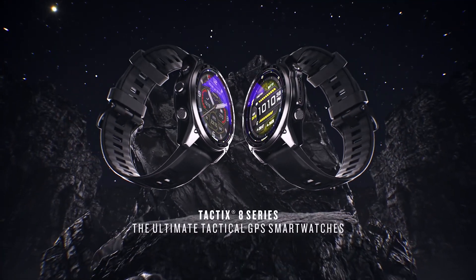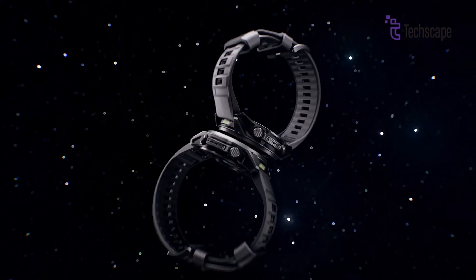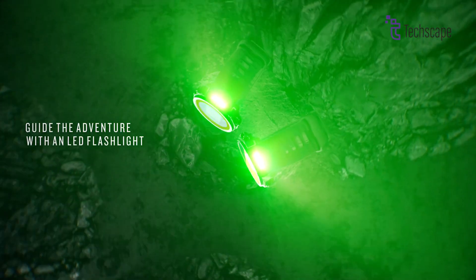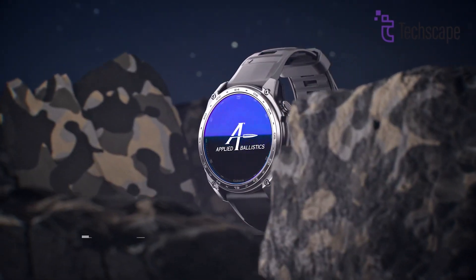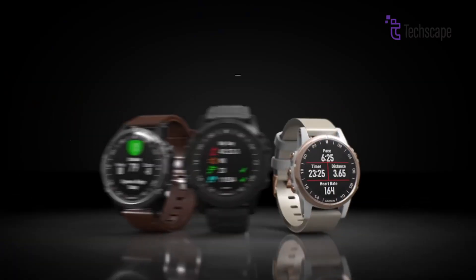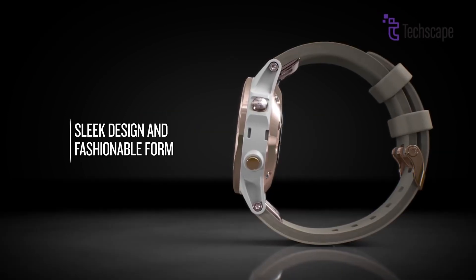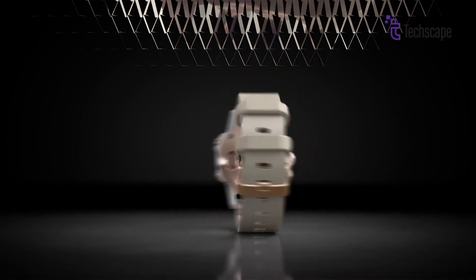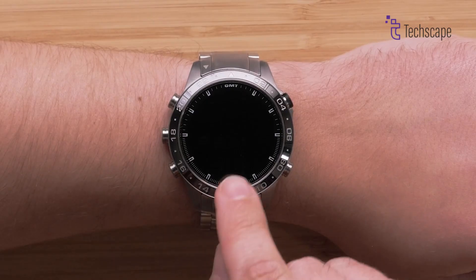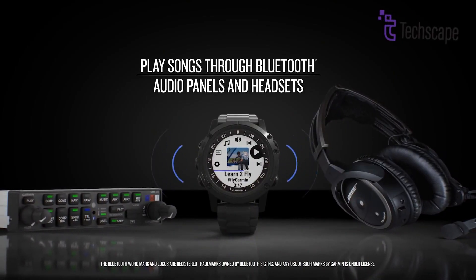The Tactics 8 was recently released to meet the demands of tactical professionals, offering military-grade durability, multi-band GPS and advanced features such as ballistic tracking, jump master mode and night vision compatibility, along with a 1.4-inch AMOLED display for clear visibility in low light. In comparison, the D2 Mach 2 is aviation-focused, featuring moving maps, weather updates and Connext avionics integration for seamless syncing with Garmin avionics. While the Tactics 8 excels in rugged conditions and military use, the D2 Mach 2 is designed for pilots and athletes, combining aviation tools and advanced fitness tracking.